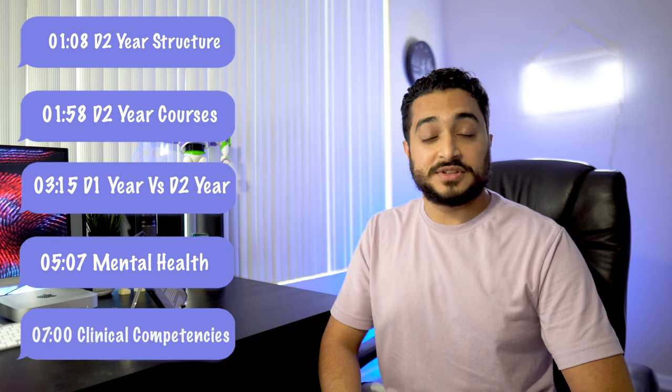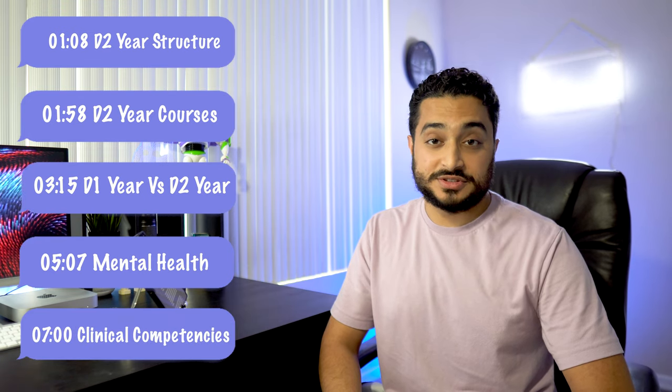Hello everyone and welcome back to another One Mission DMD video. If you're new here, my name is Teham and I am a third year dental student aiming to make your journey in and out of school a success while learning a thing or two along the way. Timestamps for the video are right over here, so feel free to scroll to any part you think will be most beneficial to you.